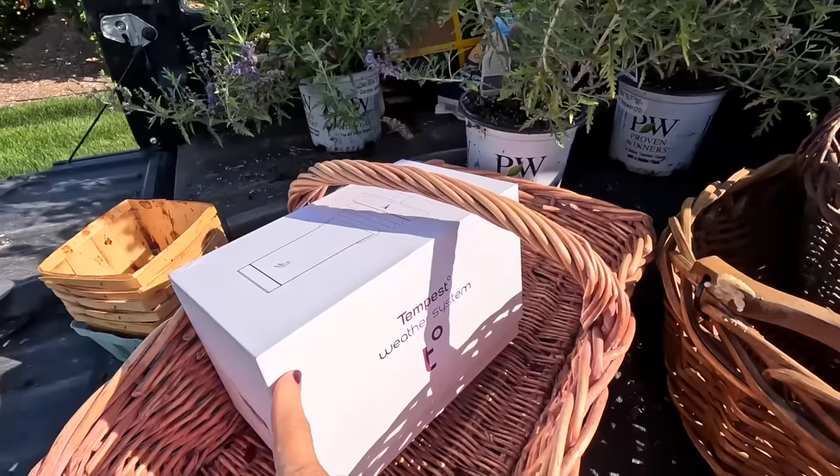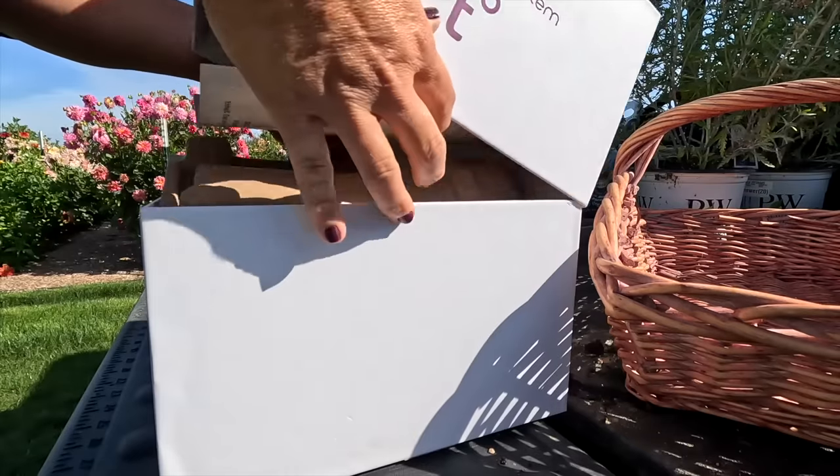I've got a few Russian sage to plant — just three denim and lace — and then Aaron and I are going to be installing a weather system that he bought. It's the Tempest weather system. Let me show you what it looks like.